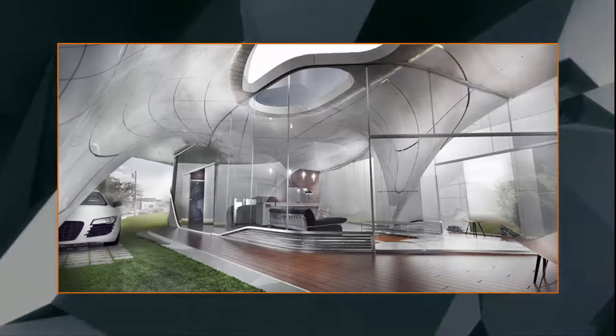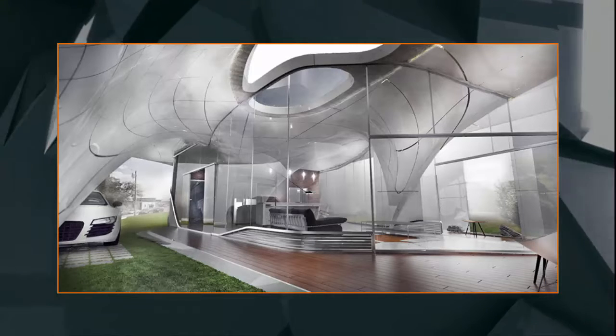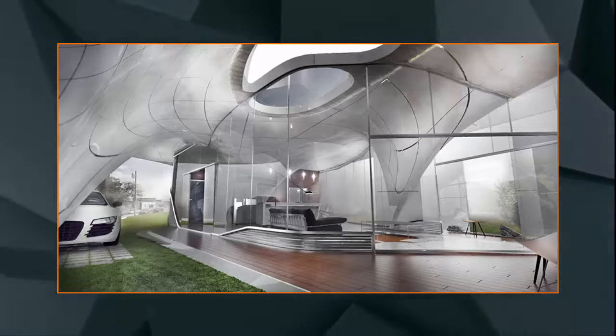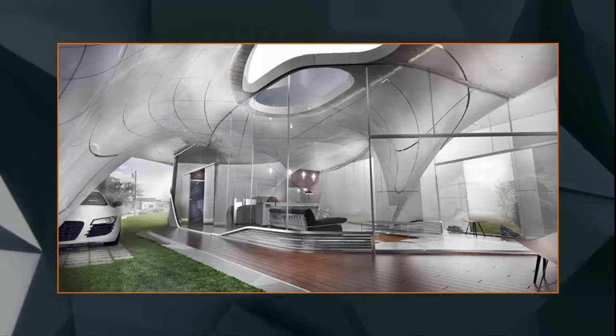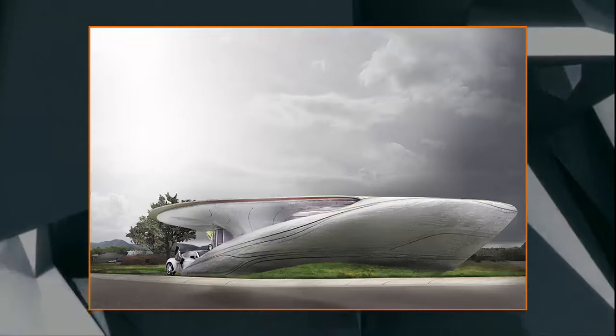The competition, launched by Branch Technology, was to design a 600 to 800 square foot single family home that would rethink traditional architectural aesthetics, ergonomics, construction, building systems, and structure from the ground up.